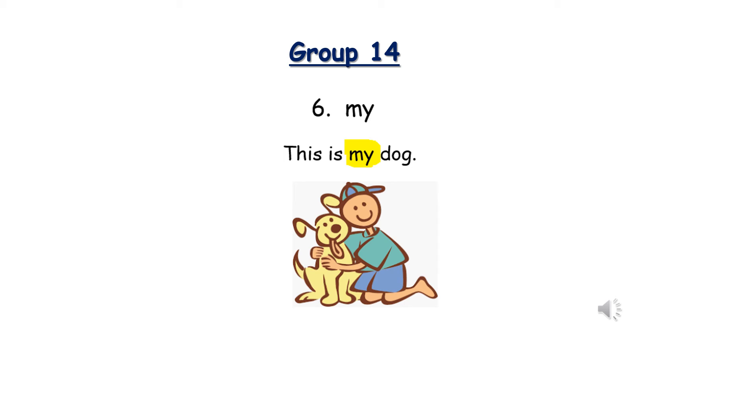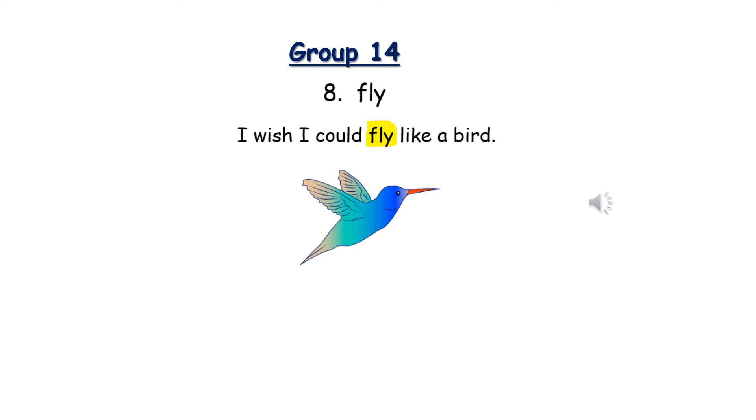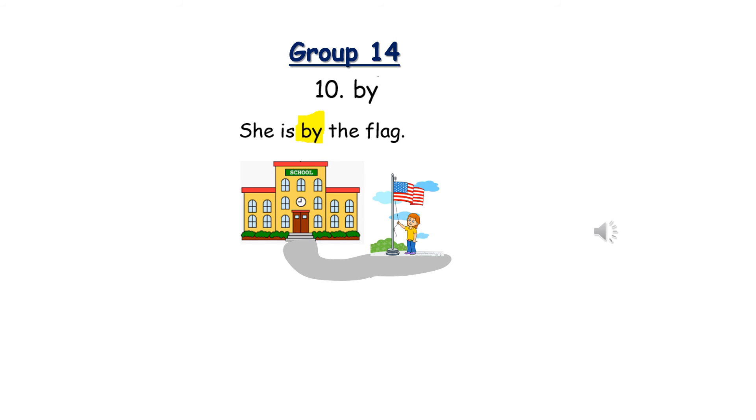Number six: My. M-Y. This is my dog. Number seven: Sky. S-K-Y. There are clouds in the sky today. Number eight: Fly. F-L-Y. I wish I could fly like a bird. Number nine: Try. T-R-Y. The cat wanted to try my skateboard. Number ten: By. B-Y. She is by the flag.